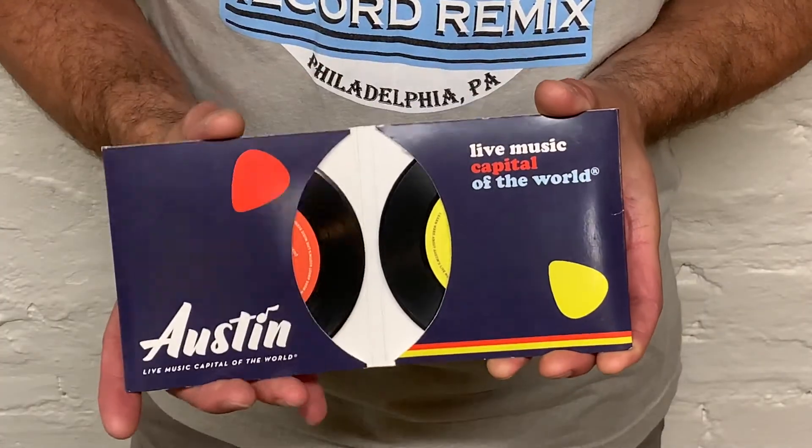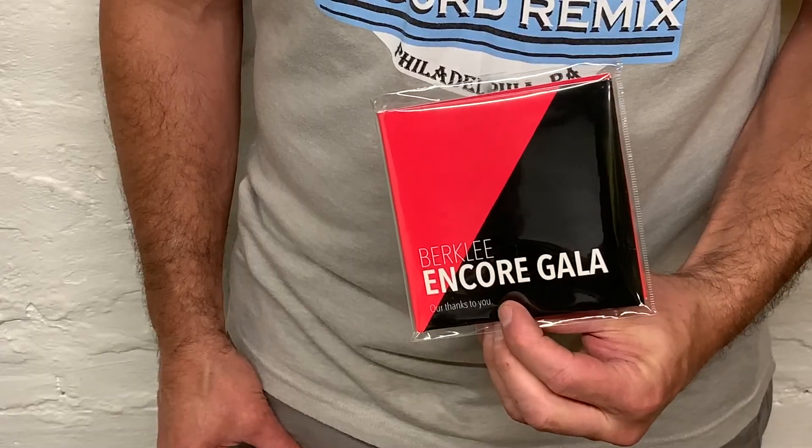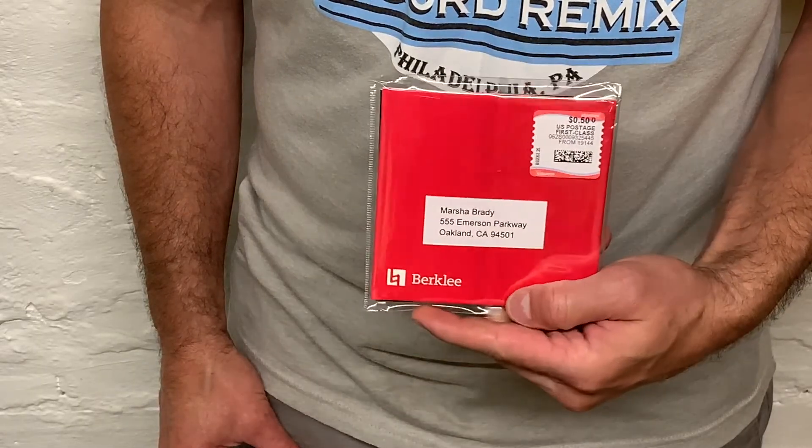We also offer custom printed packaging for many of our items, such as our double coaster sleeves which resemble miniature album covers. This enables more space for branding and can be utilized as a unique mailer when shipping products directly to recipients.